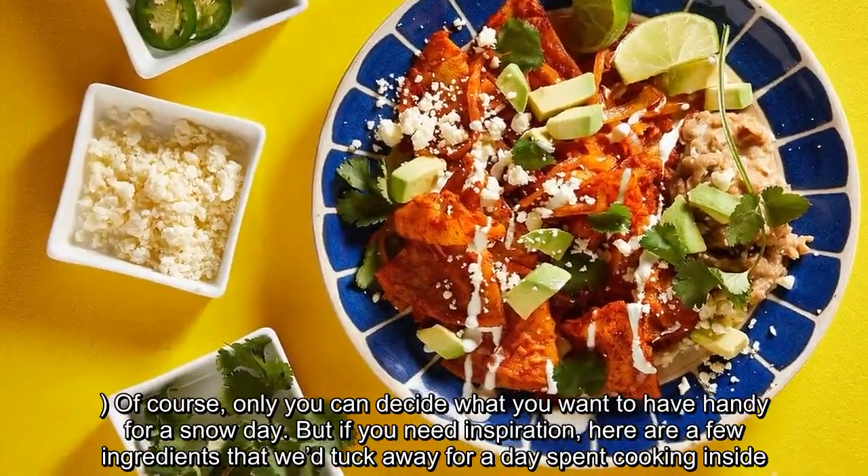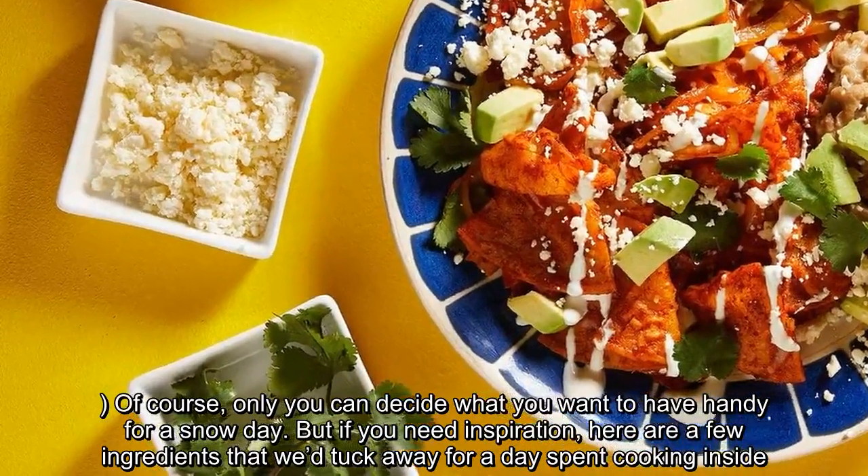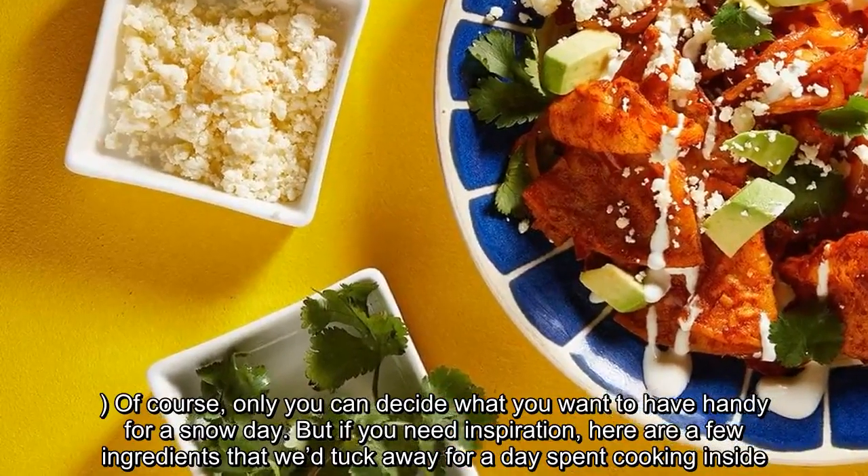Of course, only you can decide what you want to have handy for a snow day. But if you need inspiration, here are a few ingredients that we tuck away for a day spent cooking inside.